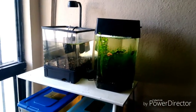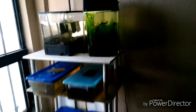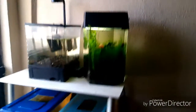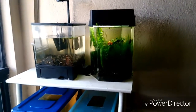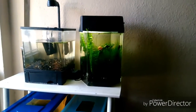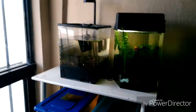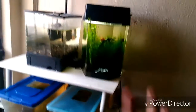El video va sobre: cinco errores que cometemos al momento de comprar un pez por primera vez. Puede ser que voy a estar recopilando los más básicos errores que cometemos al momento de comprar un pez, incluyendo el tenerlos en una pecera y todo esto, al momento de montar un acuario por primera vez comprando un pez.